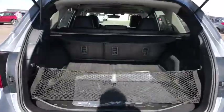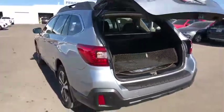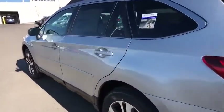Leather-wrapped steering wheel. Bluetooth. Adjustable steering wheel. Power steering. Aluminum wheels. Keyless start. Auto-dimming rearview mirror. Four-wheel disc brakes. Cruise control. Floor mats.